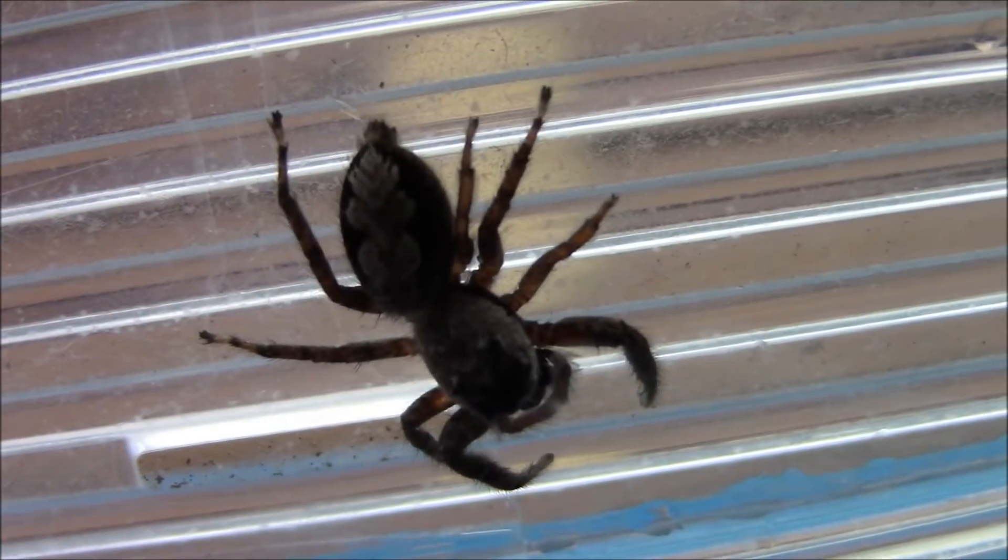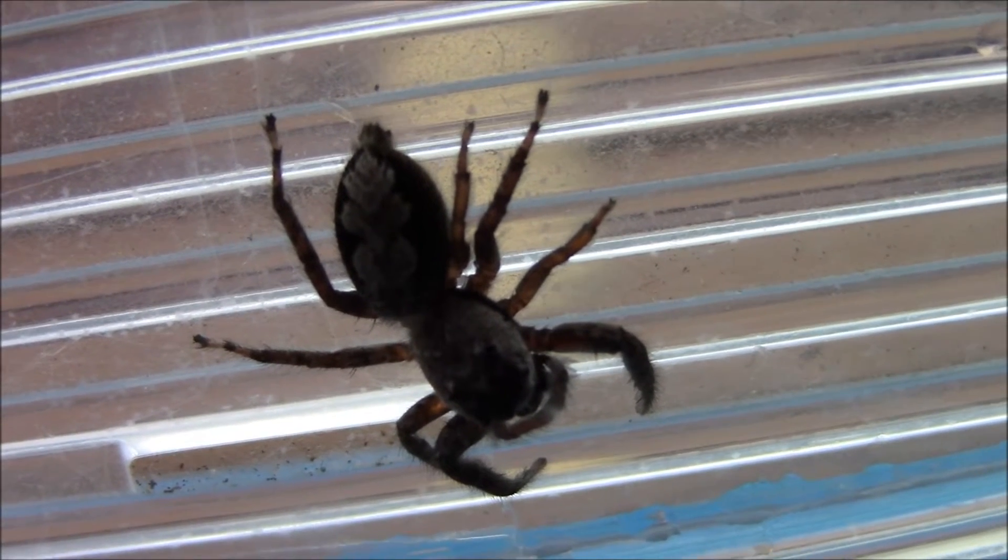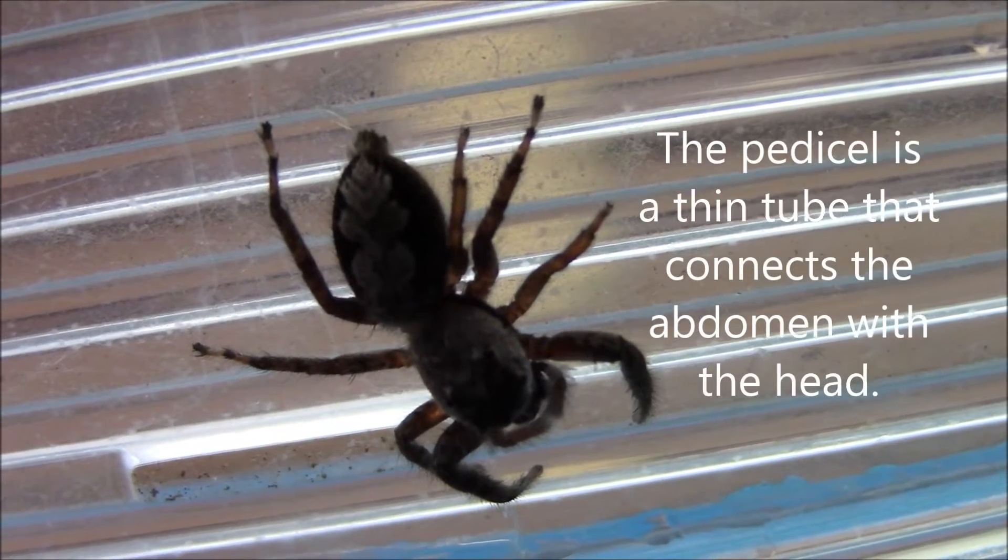I always love how they can turn their bodies sideways, with that little bit of a pedestal between the head and the abdomen.